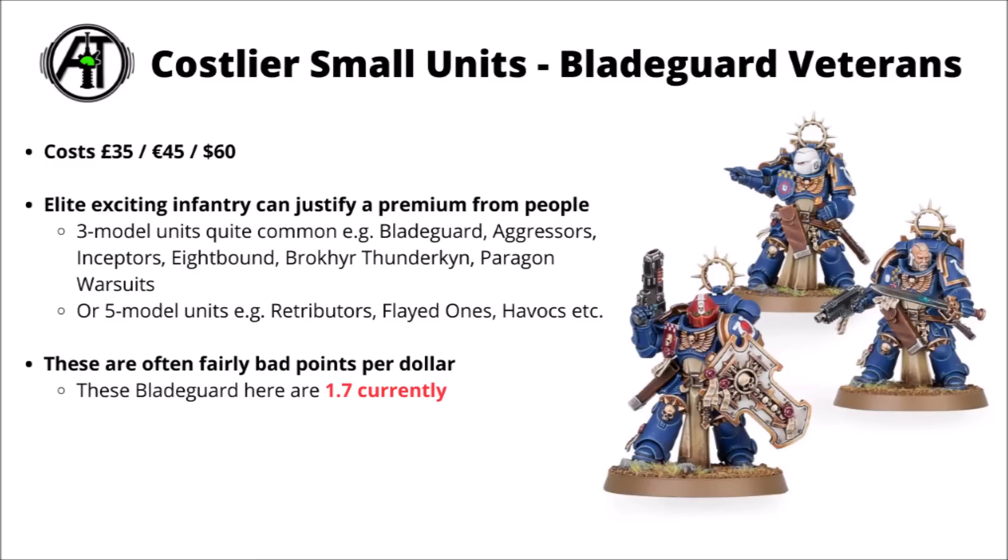For another common infantry squad price point you could look at things like the Bladeguard Veterans. Games Workshop has quite a lot of 3-model small units comprised of some elites — say for example Aggressors, Inceptors, World Eaters Eightbound, Thunderkin, or Sisters Paragon Warsuits. In general, while these models are quite exciting to play within the game — often big damage dealers with aggressive weapons or interesting movement mechanics — they tend to get charged a lot more in terms of per-model cost compared with rank and file troops. Say for example the Bladeguard Veteran squad here: they're 1.7 points per dollar at the moment, which I'd still consider kind of bad.